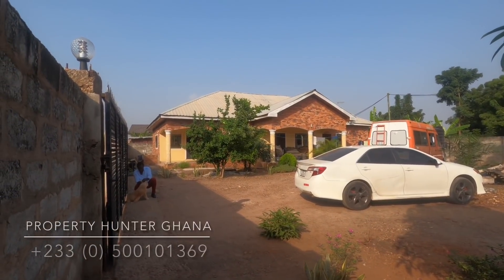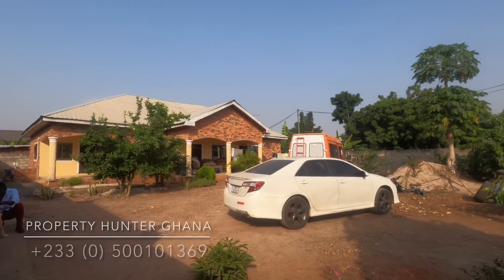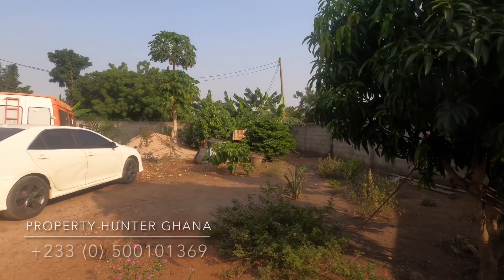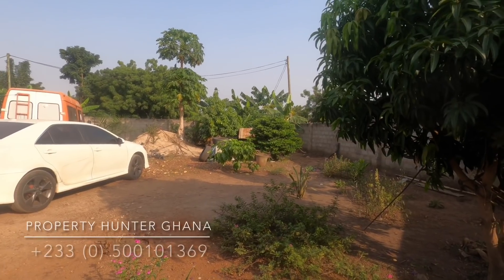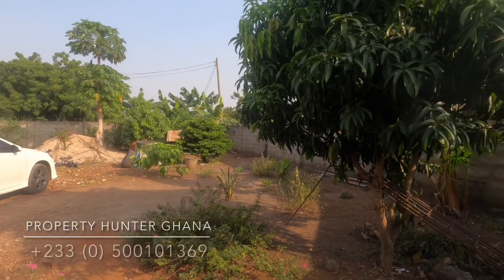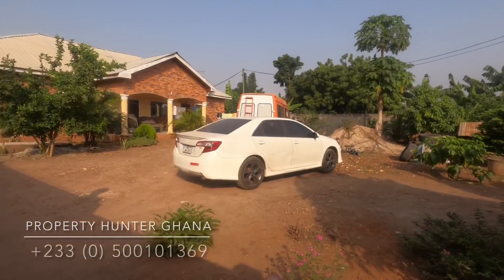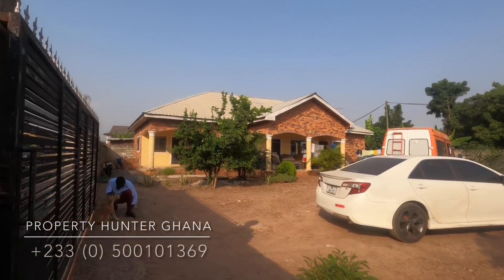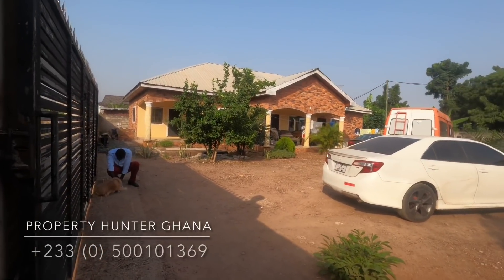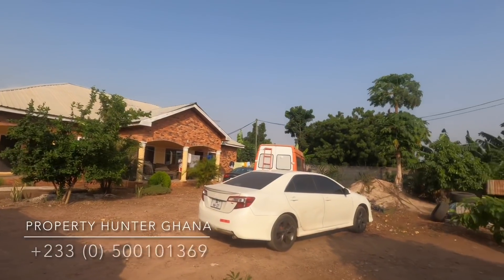Hello ladies and gentlemen, this is Mr. Addison of Property Hunter Ghana. I am in Oyarifa, a very nice quiet neighborhood. I'm at a fantastic property — this is one of those that come once in a while. That's why I always tell people: whether you are interested in buying a property or you know someone who is, tell them to subscribe to Property Hunter Ghana and switch on the bell icon so that as soon as a property pops up, you get to know first.